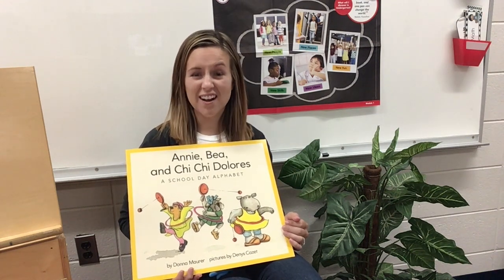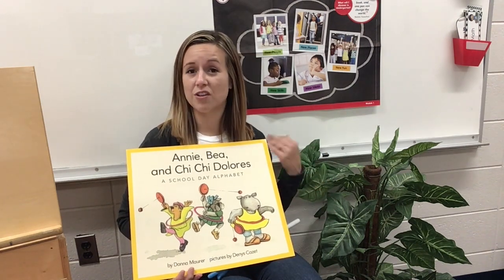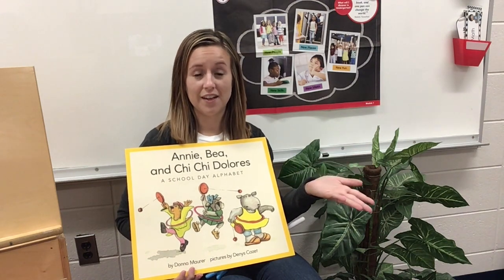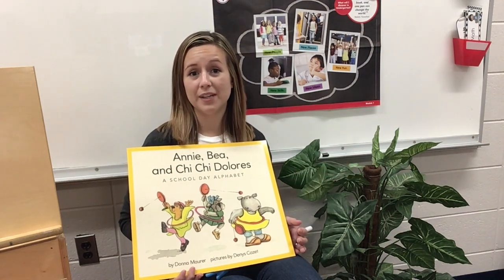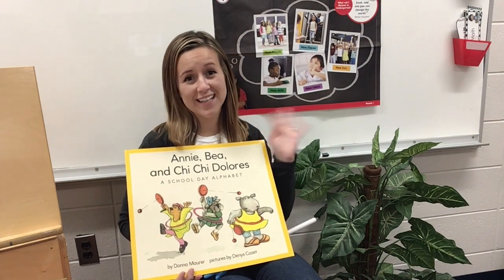Yeah, I think they got lots of new friends. I saw them painting, cutting, learning how to get in line. These are all things that you'll learn to do in kindergarten too. I hope you liked our story and I'll see you guys later. Bye!